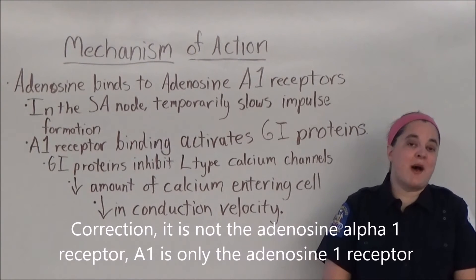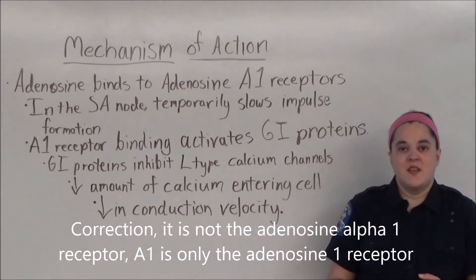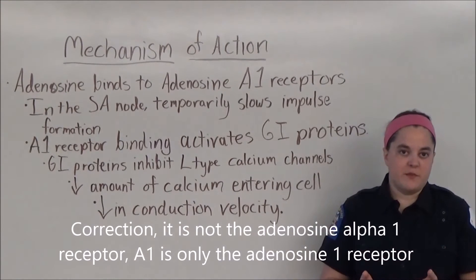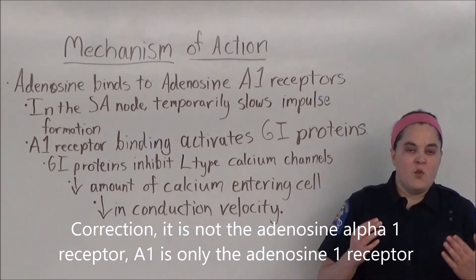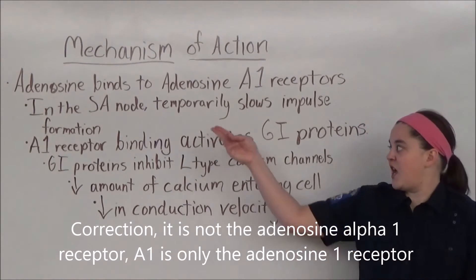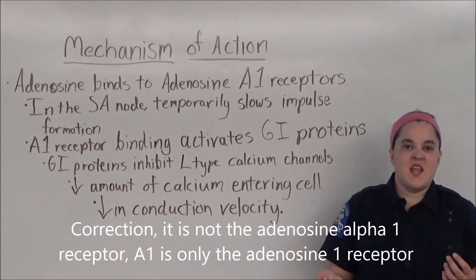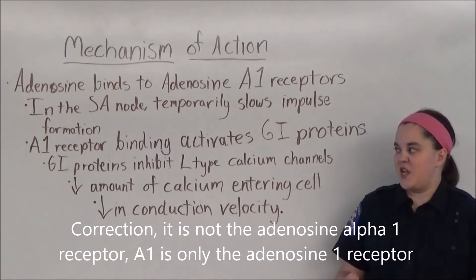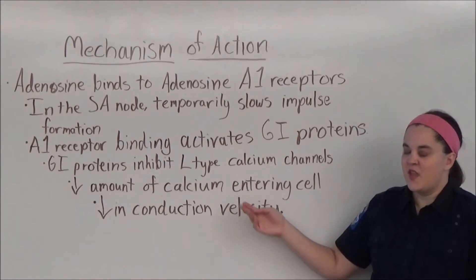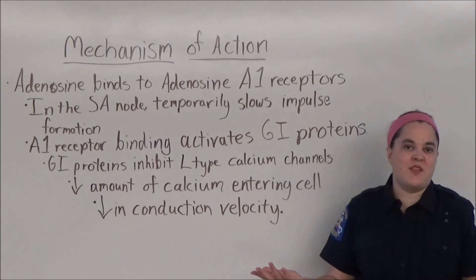Adenosine works by binding to the adenosine A1 receptor. When this happens in the sinus node, impulse formation is temporarily slowed. When adenosine binds to the A1 receptor, it activates the GI protein. GI proteins, also known as G-inhibitory proteins, inhibit the L-type calcium channels, which limits the amount of calcium that's allowed to enter a cardiac cell, and therefore causes a decrease in conduction velocity that's most profound at the AV node.